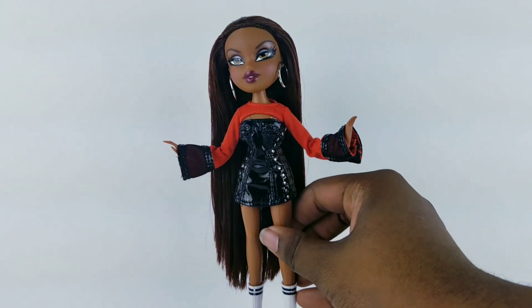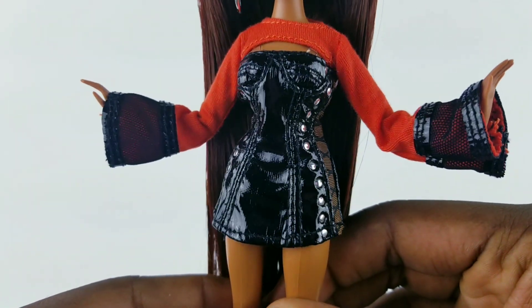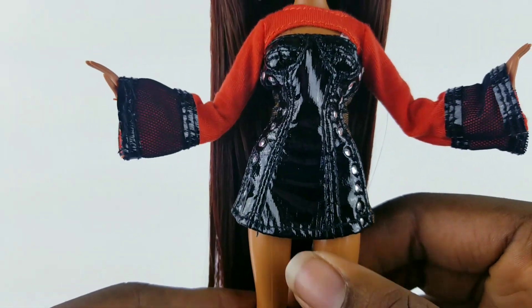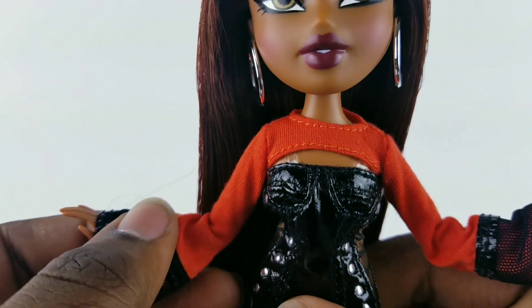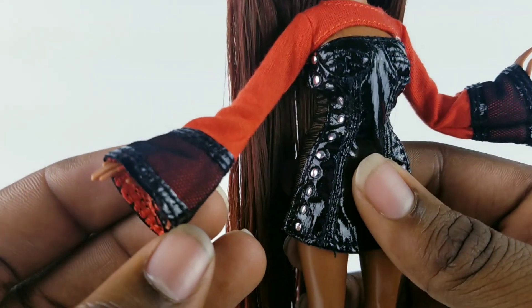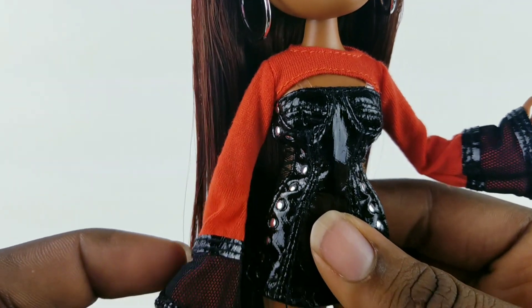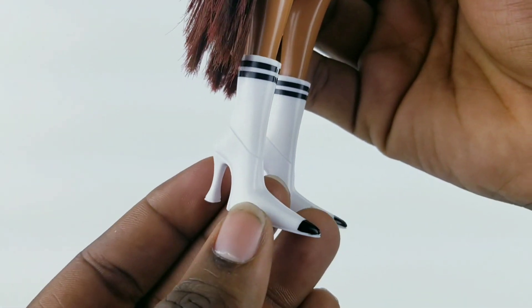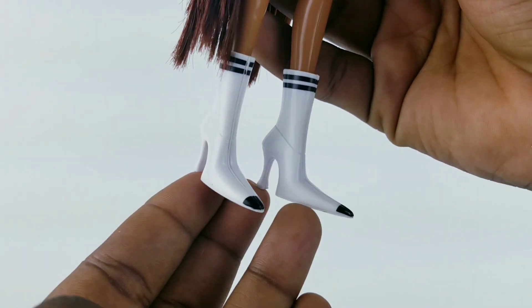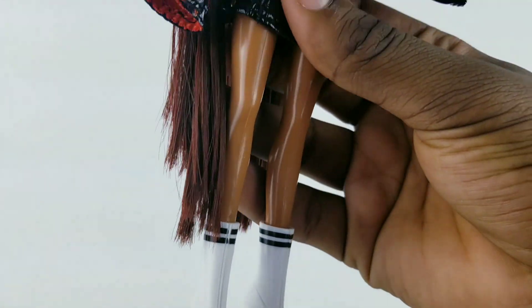Now let's take a look at the dolls in their second outfits. Here is Sasha's black leather dress with silver studs going up the side panels — that side panel is supposed to look like it's stitched up on the side. There's this orange top piece that's just two sleeves connected around the collar area. The shoes are supposed to be white shoes with white socks — it's kind of a hit or miss, but this actually reminds me of something Tana Mongeau would wear; she wore something similar in her music video.